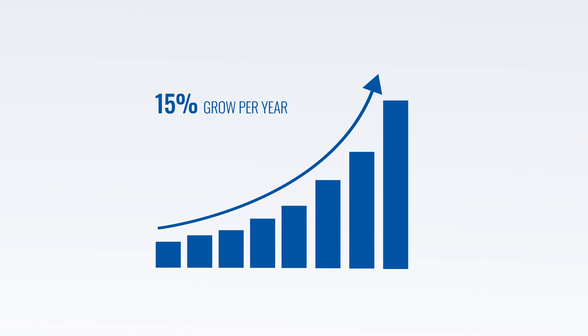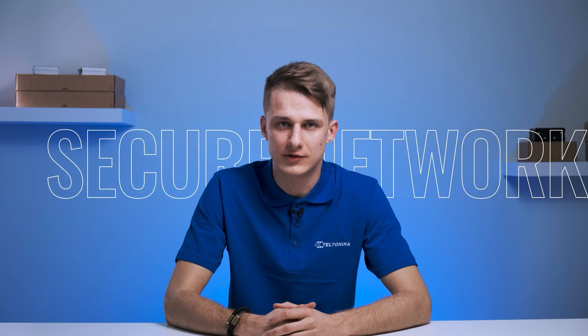With cybercrime costs expected to grow 15% per year for the next five years, your online security has never been more critical. Today we'll talk about a few ways you can set up a secure network.